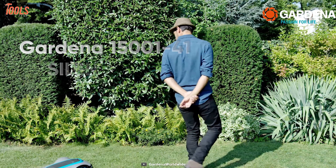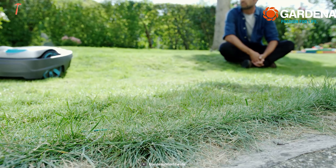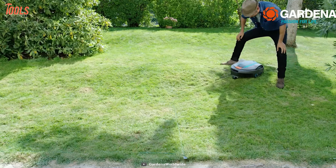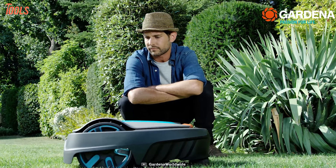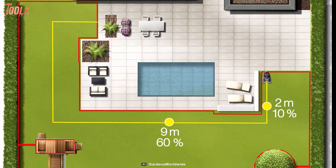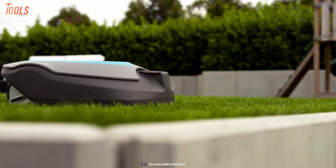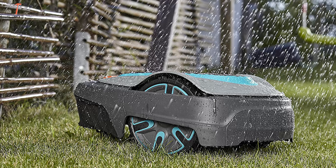Get your mowing jobs done effortlessly with the Gardena 15001 Sileno City, a robotic lawnmower that is quiet, waterproof, and special for your smaller yards. It has up to 2,700 square feet of working capacity with an attractive and sturdy design. It includes a quiet operating motor that produces only 57 decibels of noise. With the Gardena Bluetooth app, you can control this lawnmower with your smartphone from about 33 feet away. It has a superior runtime of up to 65 minutes and features an adjustable cutting height between 20 and 50 millimeters.